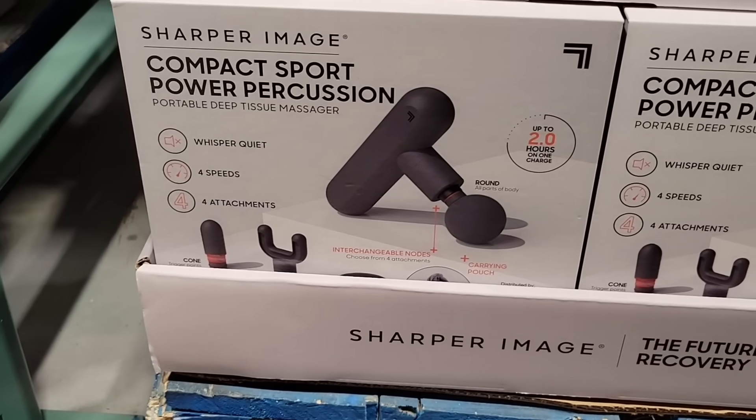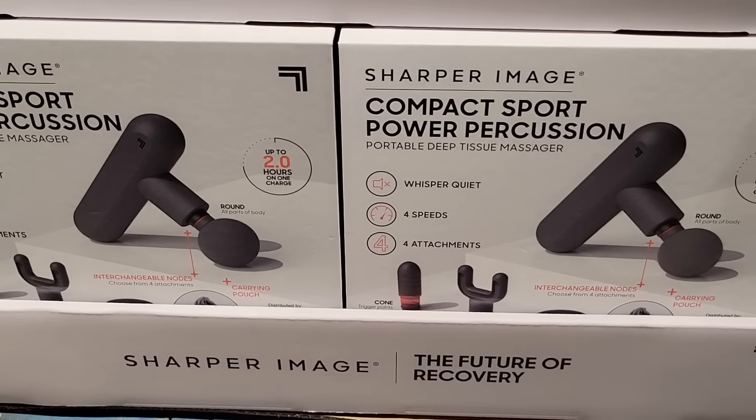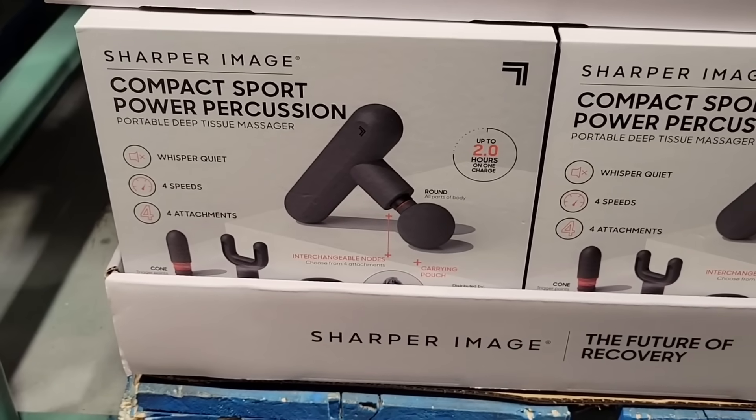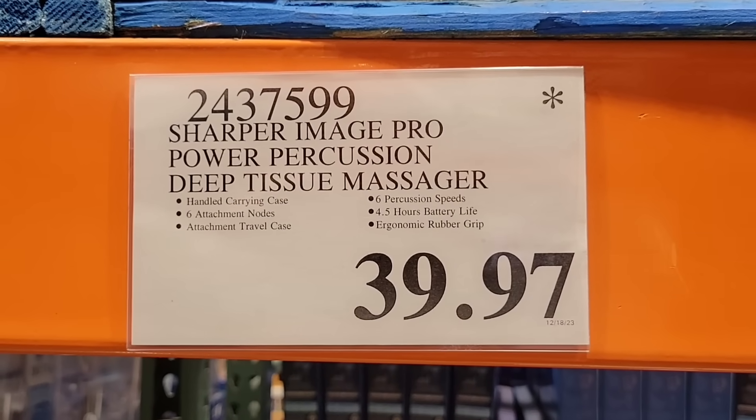I showed a new one yesterday — this is one of the ones on clearance: the Sharper Image compact sport power percussion. So you want to make sure you're getting the right one. $39.97 if you're looking for the one on clearance.